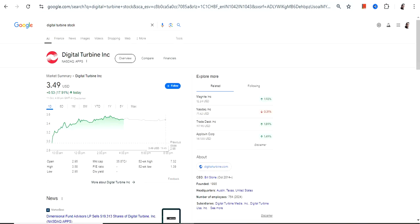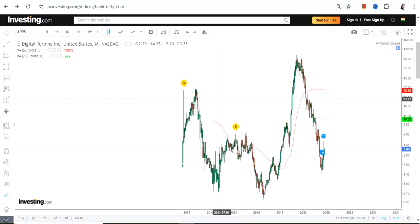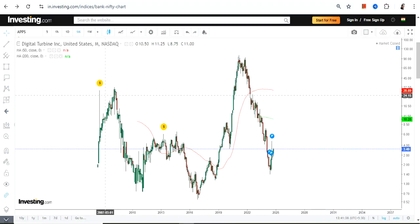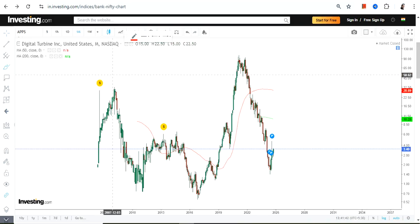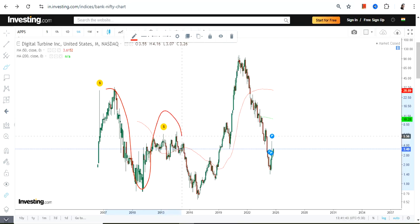Hello friends, welcome to my channel and thanks for watching this video. We're going to discuss Digital Turbine Inc, ticker symbol APPS. This is the price chart and you can clearly see the stock is trading and moving like waves.